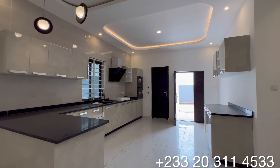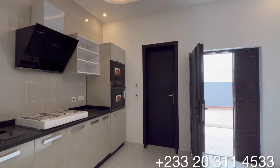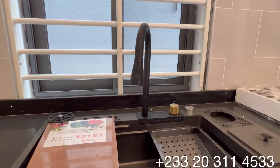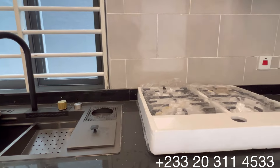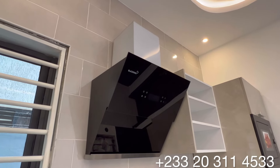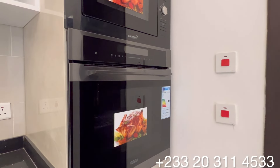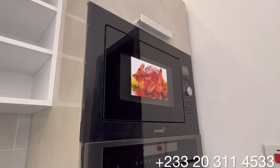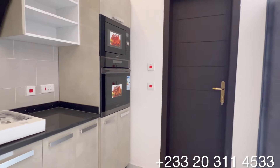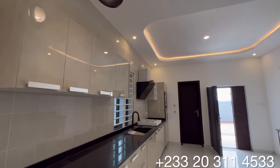You have an L-shaped kitchen cabinet with lots of drawers for your storage. There is a fully fitted kitchen that comes with all the appliances. You have this double bowl sink, a four-burner gas cooker, and on top of that is a heat extractor. You have both microwave and microwave oven installed in this kitchen as well. You have this beautiful pendant light hanging on top of the L-shaped kitchen cabinet.